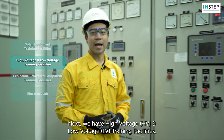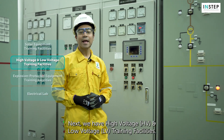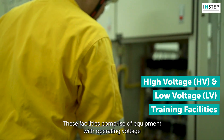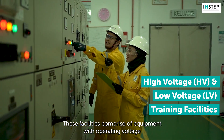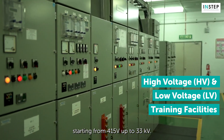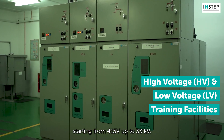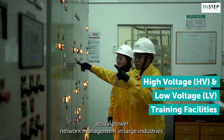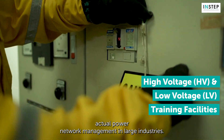Next, we have high voltage (HV) and low voltage (LV) training facilities. These facilities comprise equipment with operating voltages starting from 415V up to 33kV, and are specifically designed to simulate actual power network management in large industries.